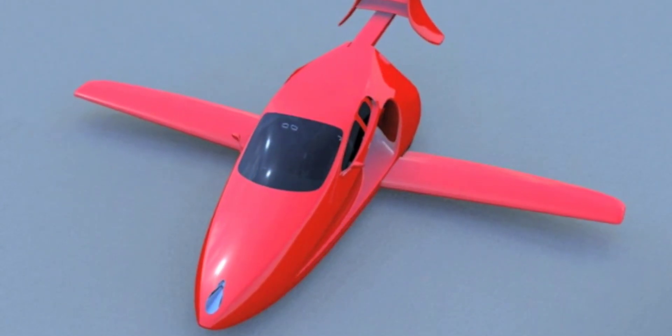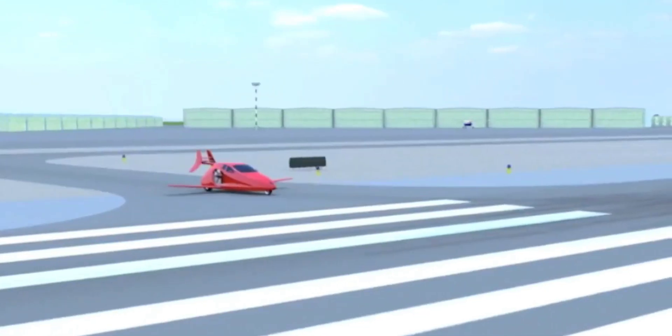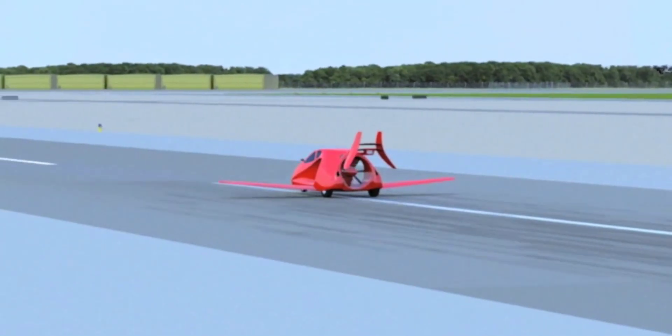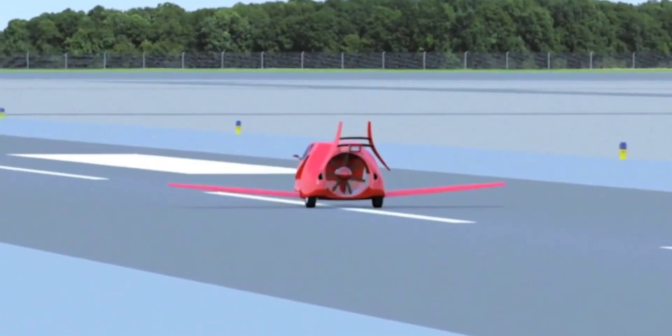The idea is that the vehicle will then take off and fly to another runway near its destination, just like a regular small private plane. Its hybrid power system runs on regular 91-octane gasoline and should ultimately deliver up to 500 miles of range from a full 36-gallon fuel tank.